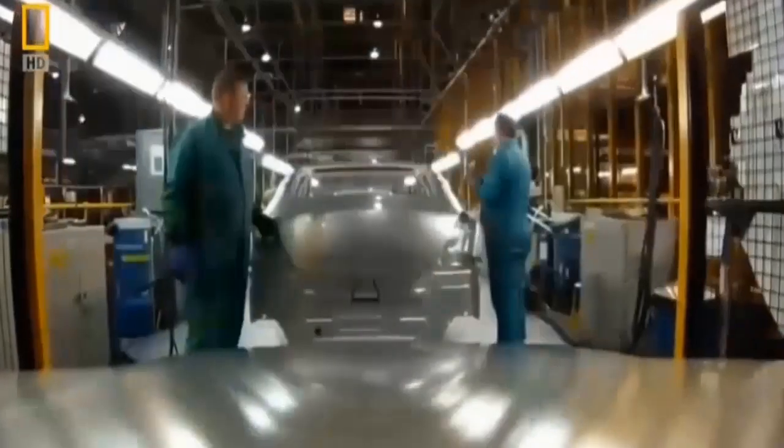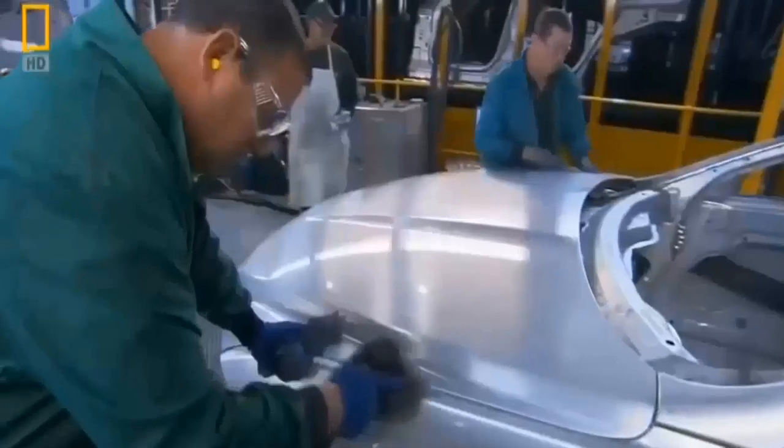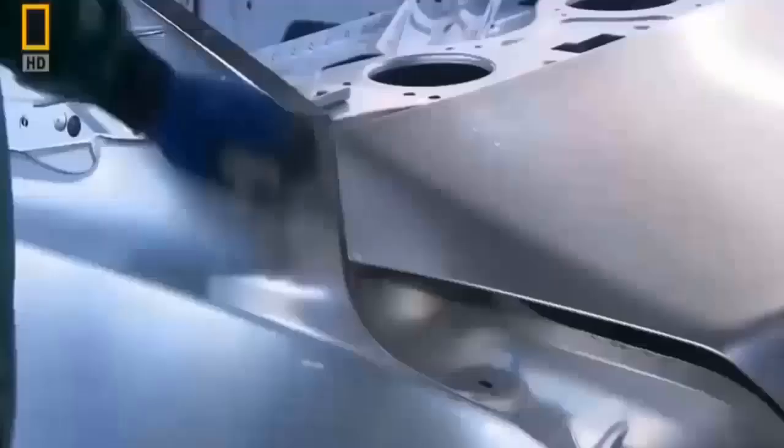Seconds after Warwick has marked any snags on the body, it's into the repair shop where metal workers fix them. Sanders, buffers and polishing rags are the tools of this trade. At the end of this line, the XJ has the perfect body.